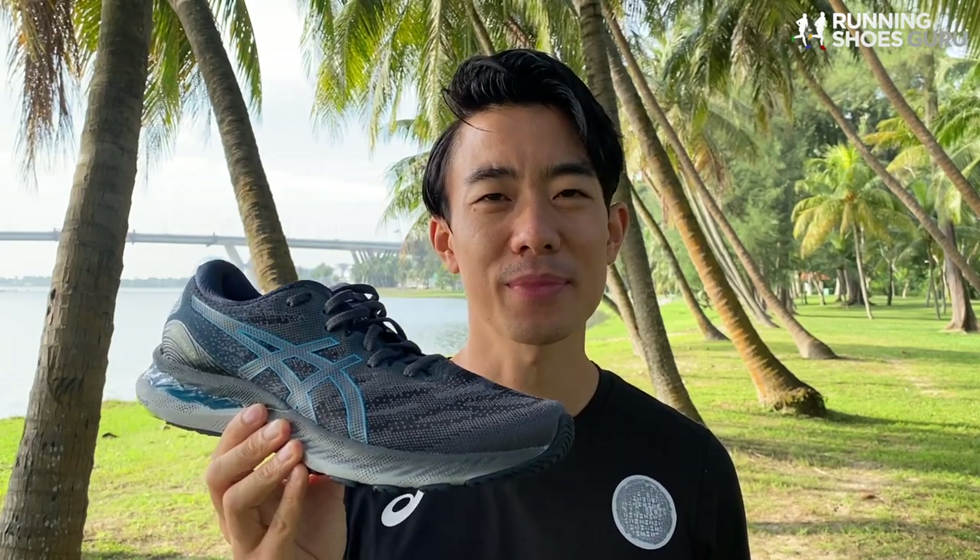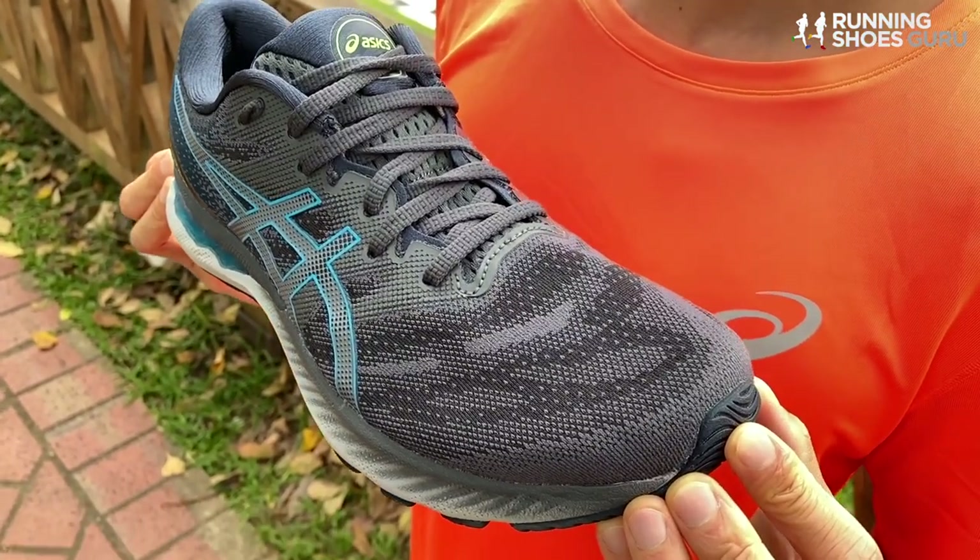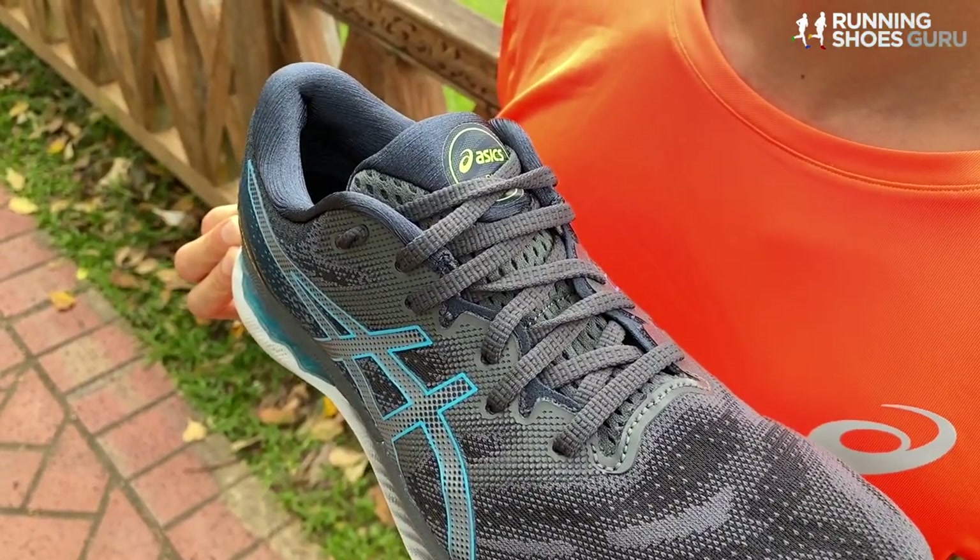The Nimbus 23 is Asics's plushest, most cushioned road running shoe. It's named after a cloud but previous versions of the Nimbus felt anything but a cloud. I ran in the Nimbus 19 and to me it felt firm, lumpy, and just boring. Now at first glance the Nimbus 23 doesn't look very different to the Nimbus 22, but all the improvements they've made are under the hood.